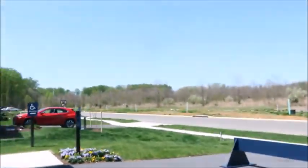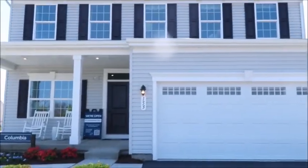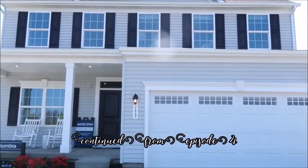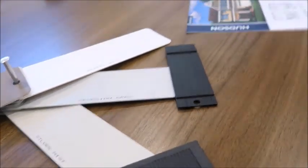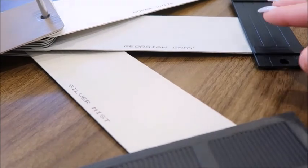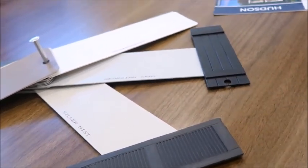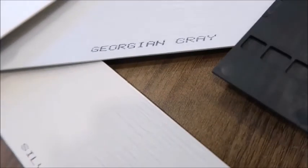I am outside and the agent informed me that the color on this model is one that I like, so we have to choose the colors today — everything is happening, I'm so excited! I love this, and with the sun hitting it — it's a very light gray. I think we'll choose this combo. This is more my thing: the Georgian gray with the black sliders and shutters.